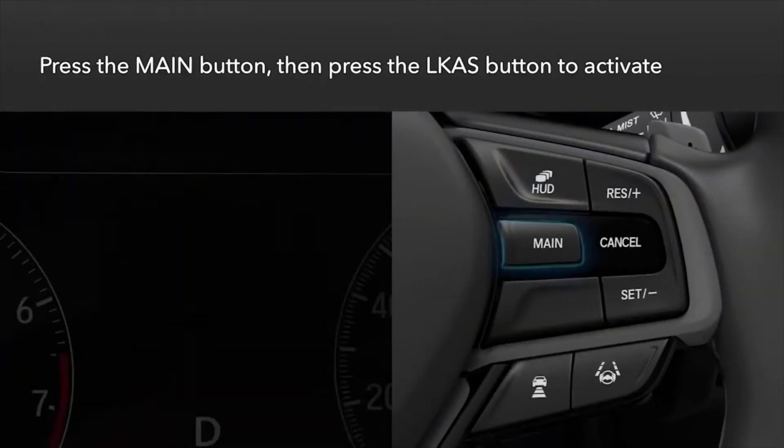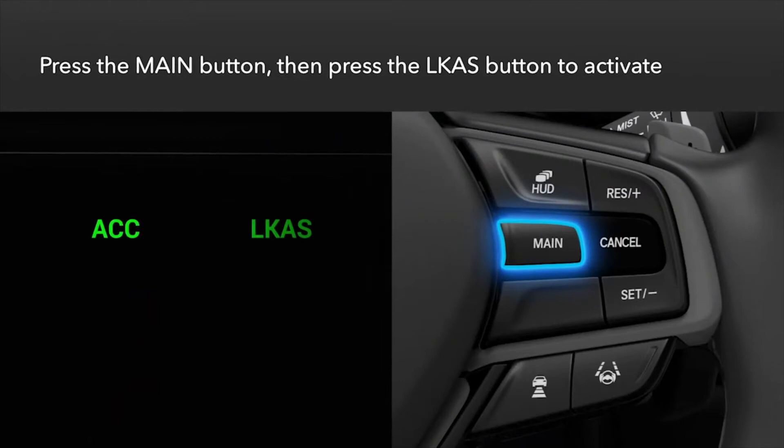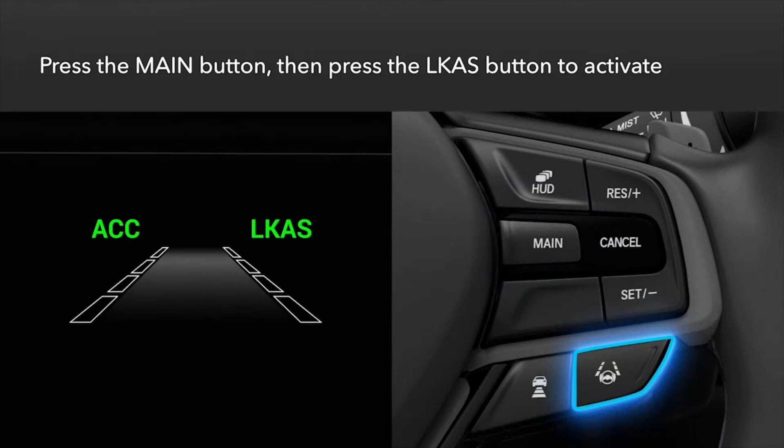To activate the system, first press the main button on the right side of the steering wheel and then press the LKAS button. Lane outlines will appear in the instrument panel indicating that the system is activated.